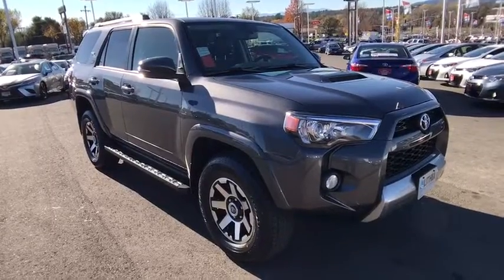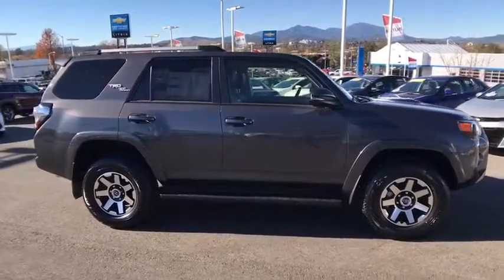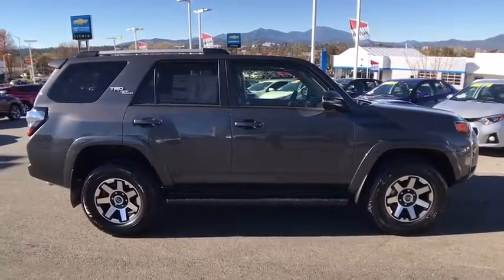The 2018 Toyota 4Runner. 4Runner durability is unbeatable. There are more 4Runners on the road today than any other mid-size SUV.